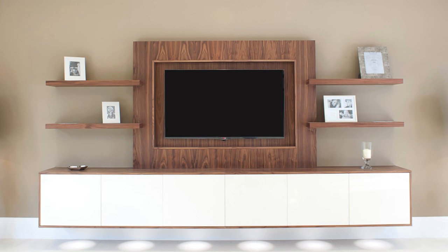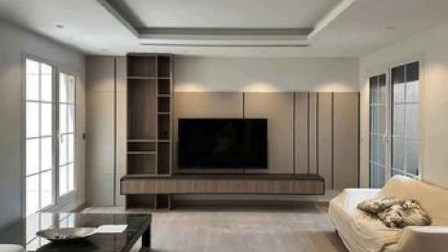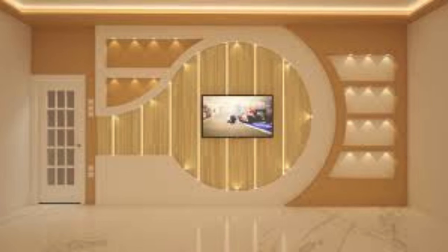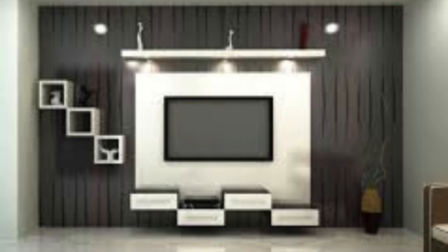Let's dive deeper into the design elements and considerations for a TV wall unit. The choice of design hinges on the room's overall aesthetic and your personal taste. For instance, a contemporary space might favor clean lines and minimalism, while a more rustic or eclectic room could embrace textured wood and varied shelving. When configuring the TV wall unit, think about ergonomics — ensuring the TV is at an optimal height and distance for comfortable viewing. Including adjustable shelves can cater to various devices, gaming consoles, or decor, allowing for a customizable setup. Integrating smart technology is increasingly popular — consider compartments with glass fronts that allow remote signals to pass through, ensuring seamless control without opening the cabinets.